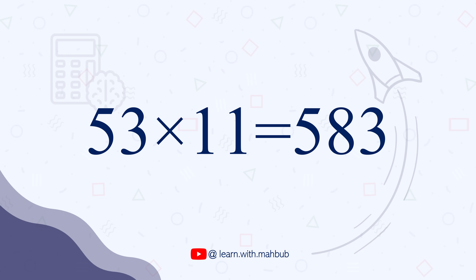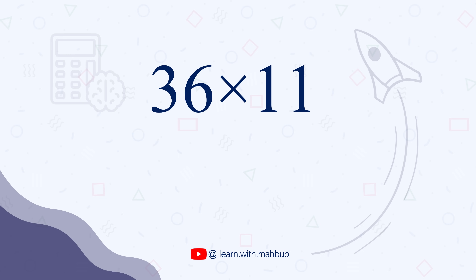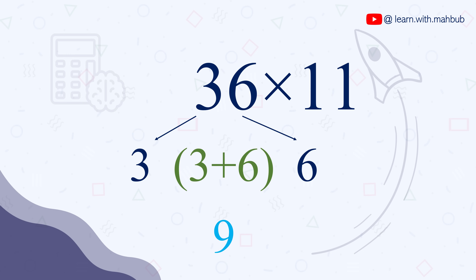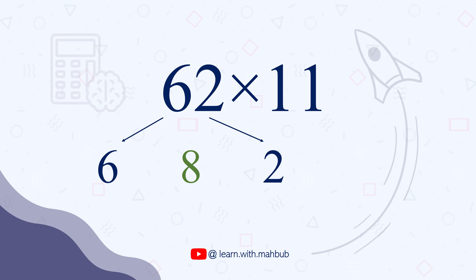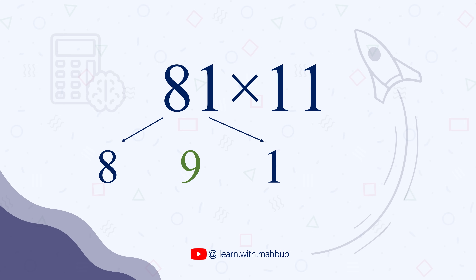Isn't it a cool trick? Let's try some more. 36 times 11: it is 3, 3+6=9, and 6, so 396 — as fast as that. 62 times 11 is 682. 81 times 11 is 891. You are now faster than a calculator.